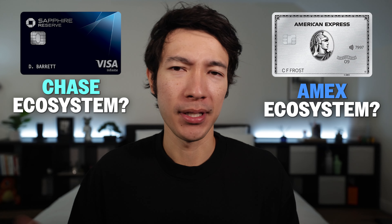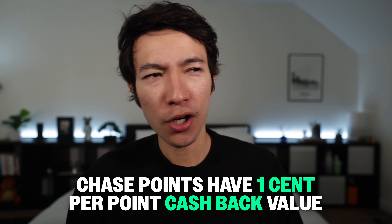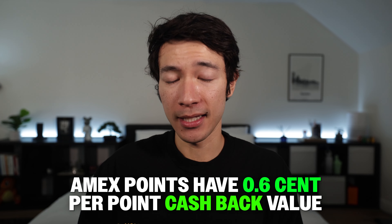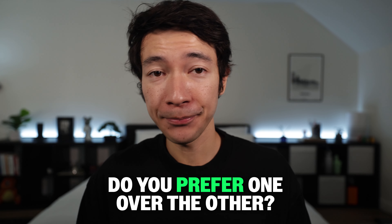Also think about which points ecosystem you prefer. Chase points are more flexible — redeemable for cash back at 1 cent per point — while Amex points are valued at 0.6 cents per point for cash back. Consider which transfer partners each program offers and whether you prefer one over the other. It's entirely possible to benefit from having both cards. I hope this video helped you get a better idea of which credit card would be better for you. Thanks for watching and have a great rest of your day.